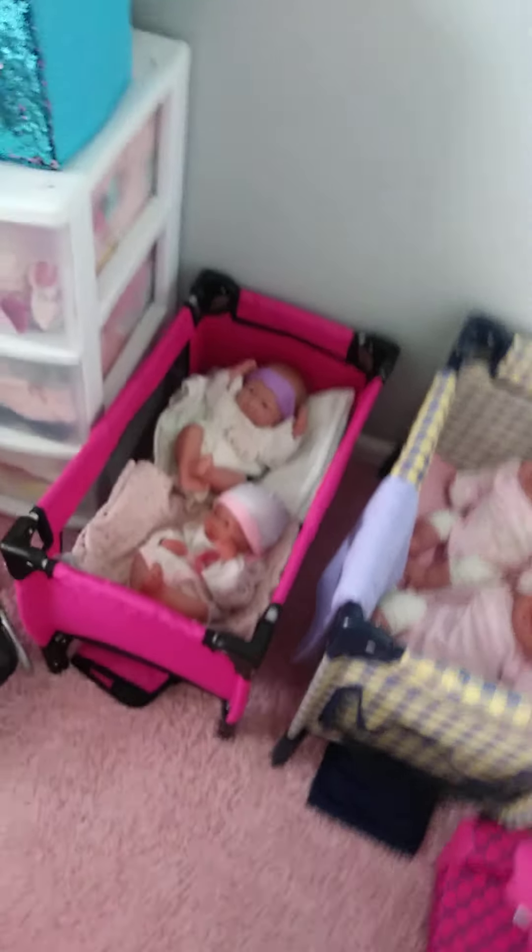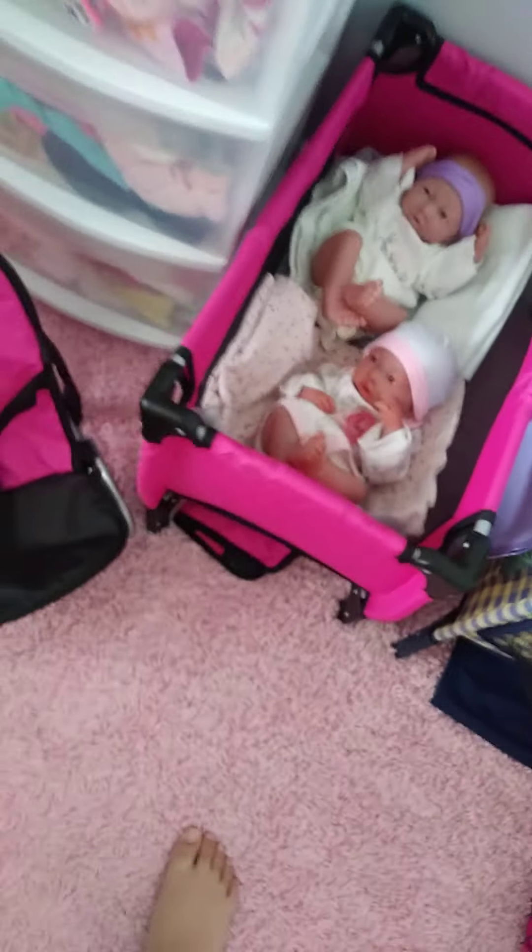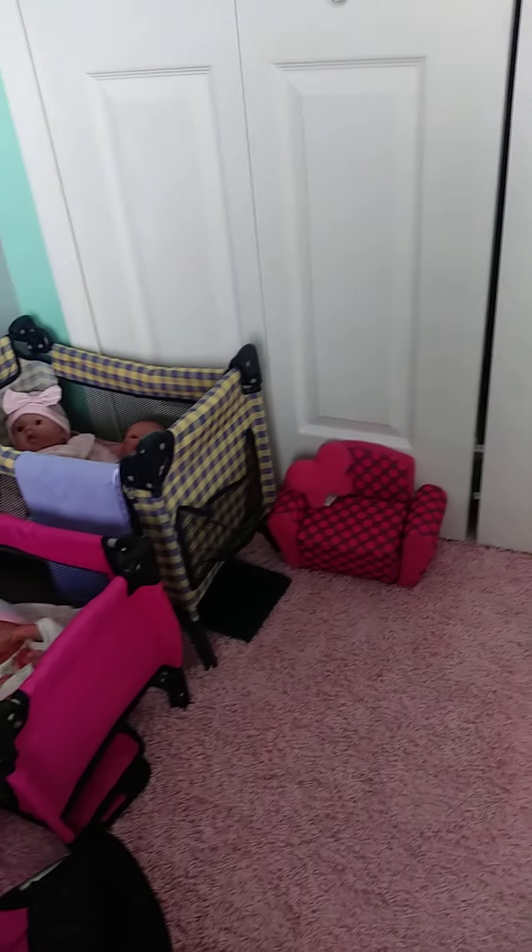I'm going to tell you guys where I got all this stuff. My mom has Facebook, and there's a marketplace where she can buy things. I've been looking for new dolls, clothes, and accessories. My mom found this lady and met us at a Walmart. She gave us this crib, the doll that I made into twins, some clothes the dolls are wearing, some clothes in the back, and some diapers — and it was all $50.